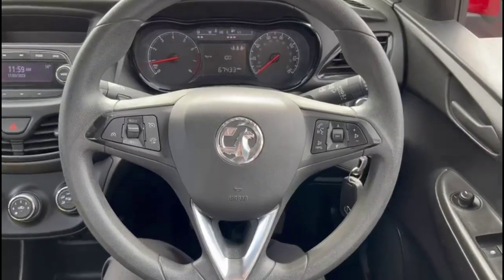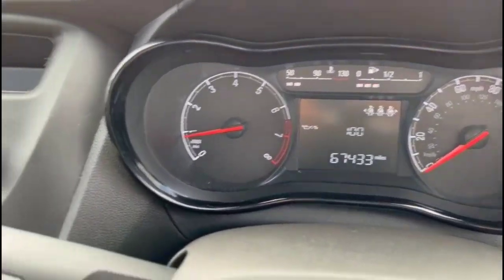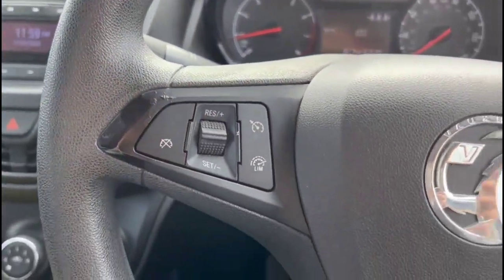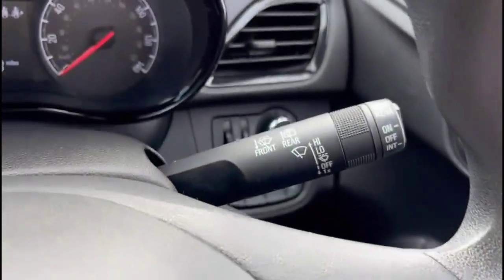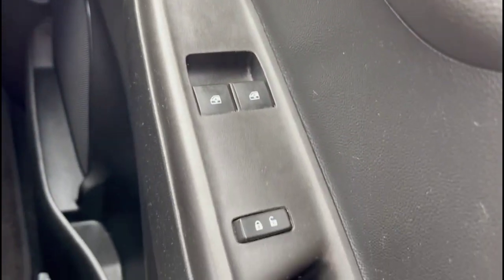Inside is a central display in the dashboard with trip computer, multifunction steering wheel with cruise control plus audio and Bluetooth controls, lighting controls with city assist mode, electric mirrors and front electric windows.